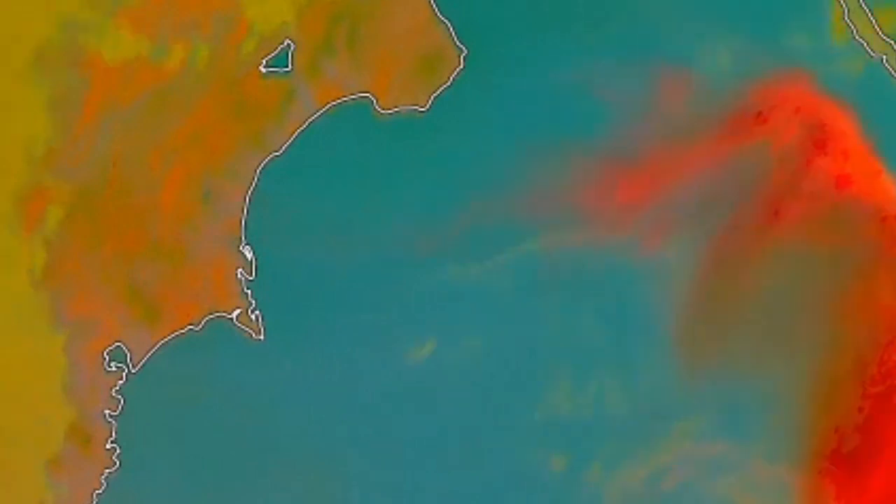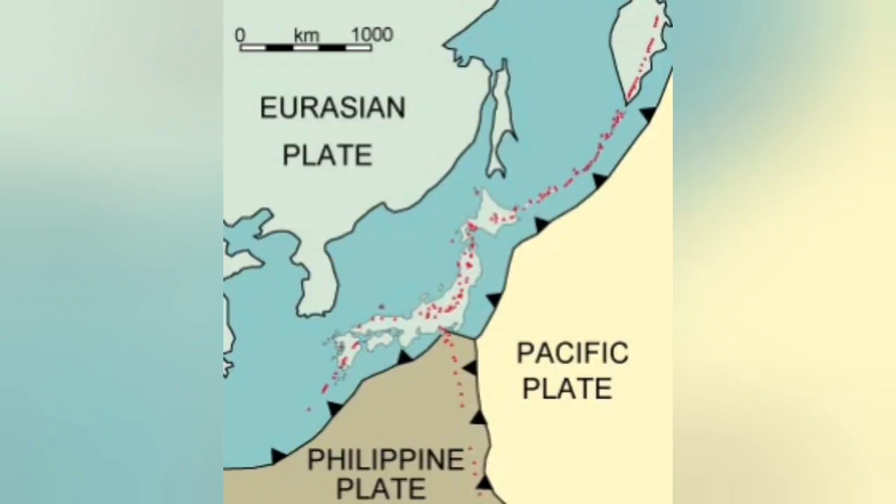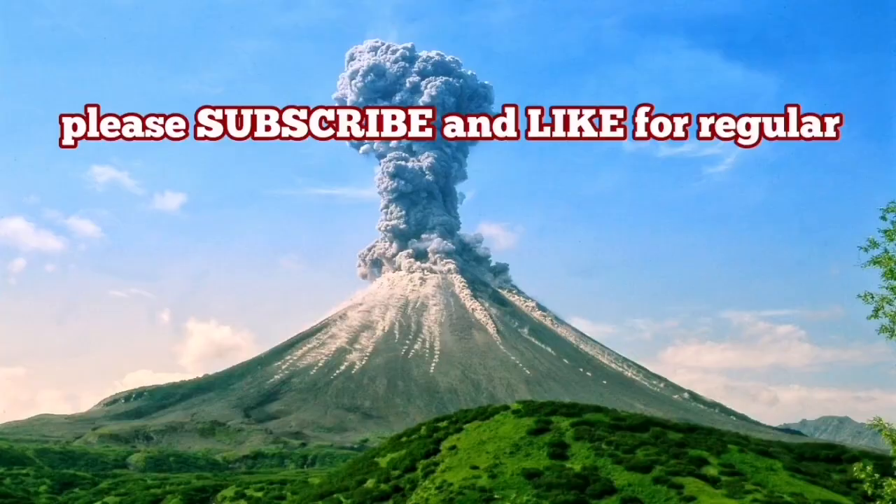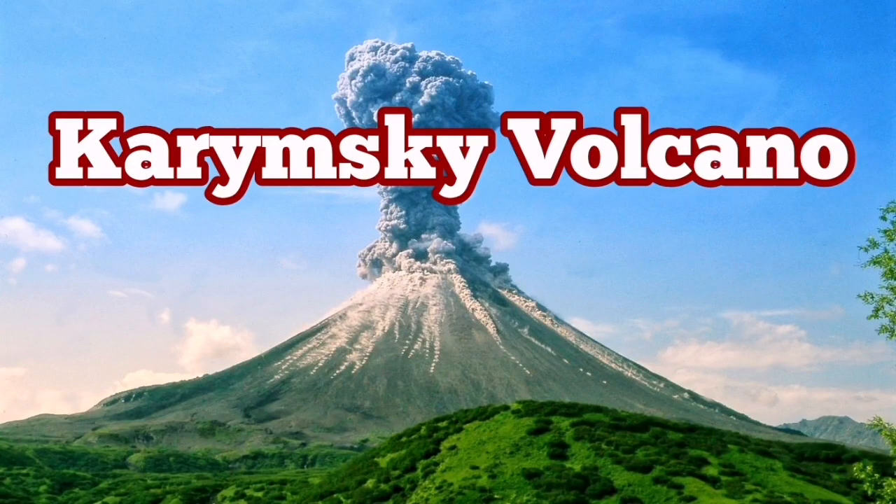It is created by the subduction of the Pacific plate under the Eurasian plate, on the margin of the Indo-Pacific ring of fire - a very important volcano. When it erupts, it creates a huge ash cloud causing aviation problems.